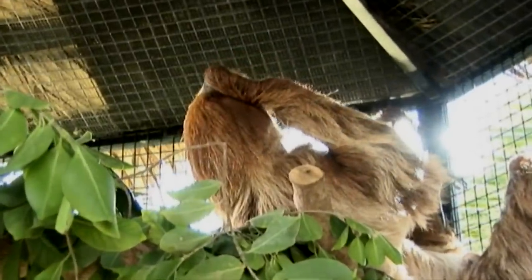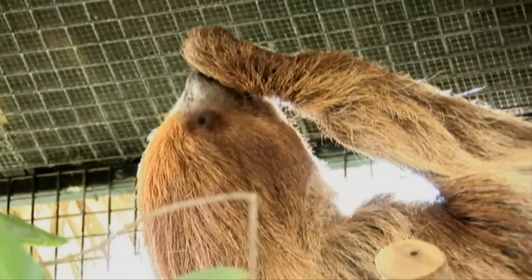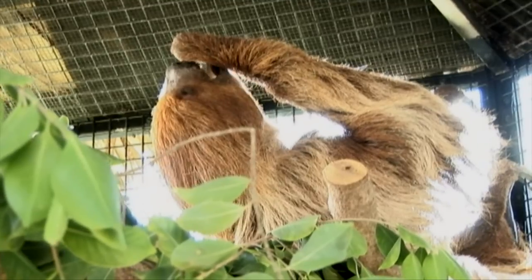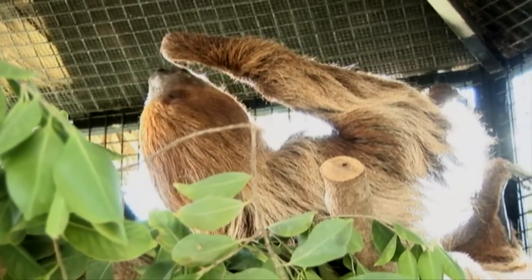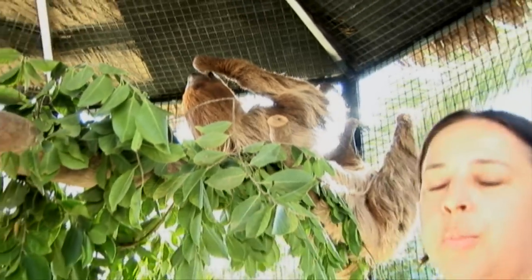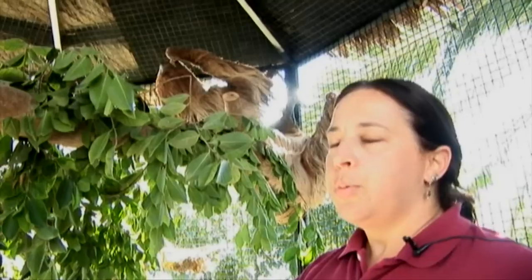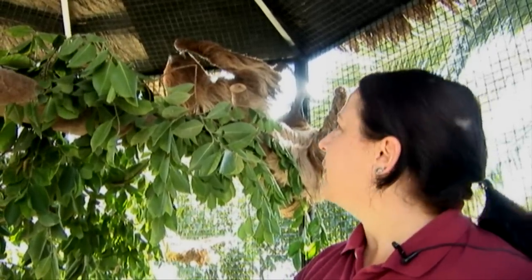One really cool thing about them is you see this really gnarly long fur here, and if you can imagine up in the treetops of the rainforest, where it's really humid and wet, they grow algae in their fur, and that algae actually helps to protect them by camouflaging them up in the treetops. It also provides some nutrients for them since they do eat some of the algae.